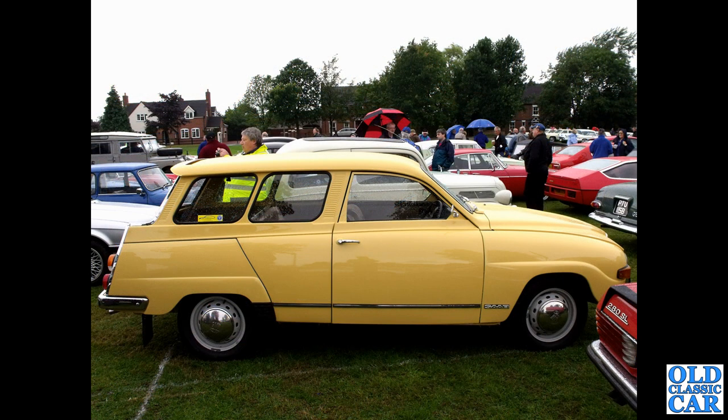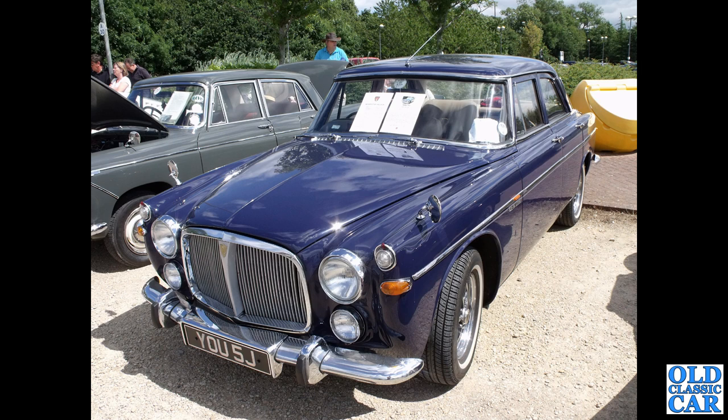Another Saab to complete the set: we've had the 96 V4 two-door saloon, and now we've got the 95 Estate, again with the Ford of Germany V4 engine. The earlier cars had the two-stroke Saab engine but these had the V4. And we've had the Rover P5B coupe, so just to complete the set we have the Rover P5B saloon here.